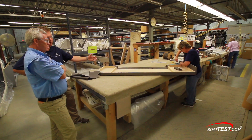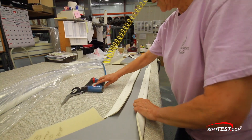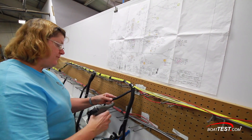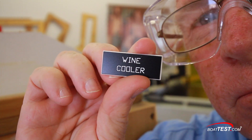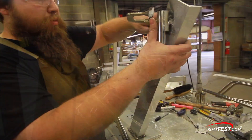The upholstery shop is another area where you just can't replace the human touch. The tools may add some tech, but it's still the skilled hands that make the difference. Even the individual wiring harnesses are made in-house, all switch panels and placards included. And surprisingly, even the rails and grab handles are made here.